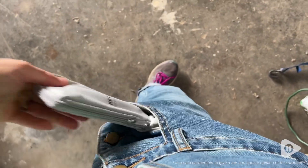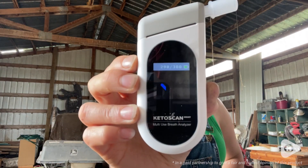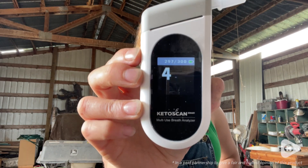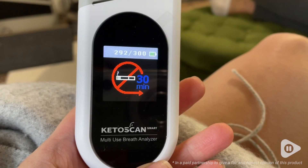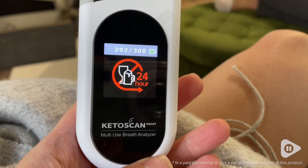This is so convenient, easy to use, and compact that you can carry it anywhere with you. The hardest part for me was just remembering that I couldn't have anything in my mouth half an hour prior to taking the breath analyzer, so I would just set a timer on my phone as soon as I was done to remind myself to wait that half an hour.